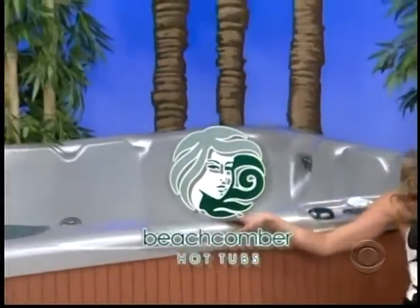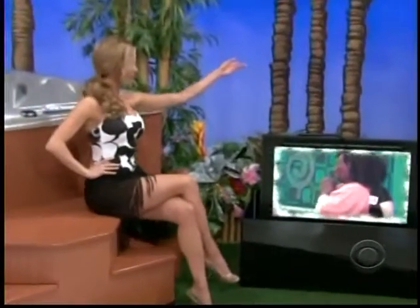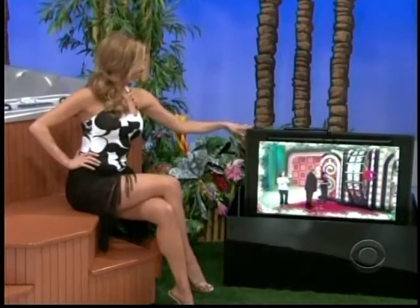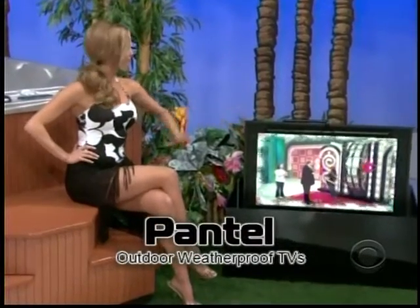Keep family and friends comfortable with quality construction and seating for four adults from Beachcomber Hot Tubs. And this 32-inch outdoor weatherproof HD TV from Cantel has an ultra-bright flat screen, is wireless-capable up to 150 feet, and comes with a tabletop stand — great for patios, backyards, and boats, from PantelTV.com. You'll have it if the price is right!